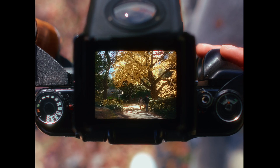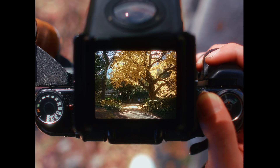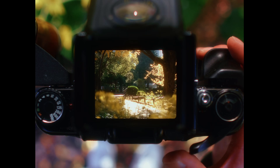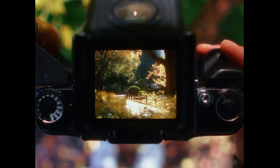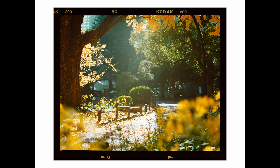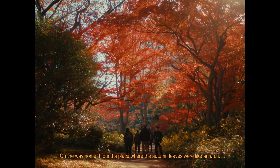The trees, ranking among the cast, glow with a golden color. On the way home, I found a place where the autumn leaves were like an arch.